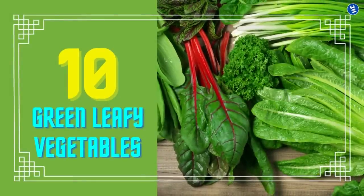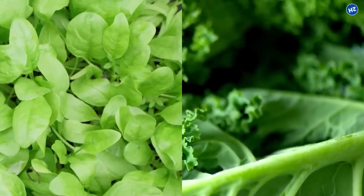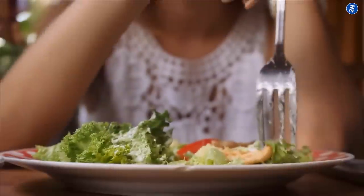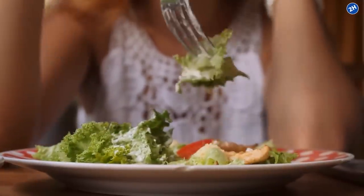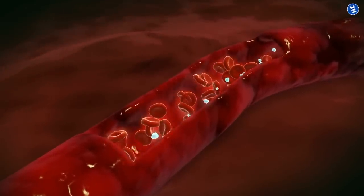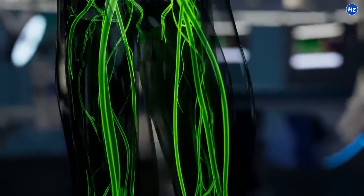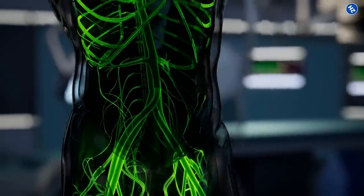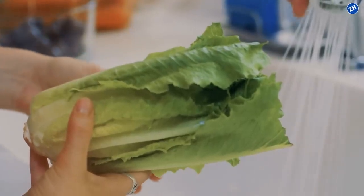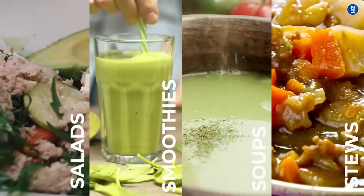Number 10: Green Leafy Vegetables. Leafy green vegetables like spinach and kale are rich in nitrates. Your body converts them to nitric oxide, a potent vasodilator. Consuming nitrate-rich foods helps to improve circulation by dilating blood vessels and allowing a steady blood flow. Furthermore, the nitrates present may also thin the blood to aid oxygen circulation more efficiently around the body. You can include some yummy greens in your diet by baking or roasting them and adding them to salads, smoothies, soups, and stews.